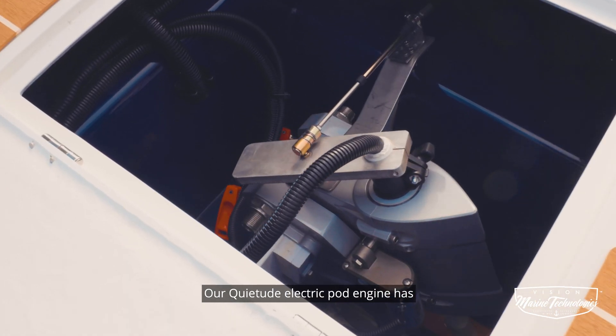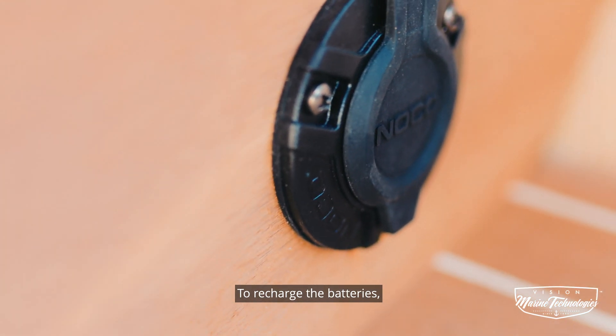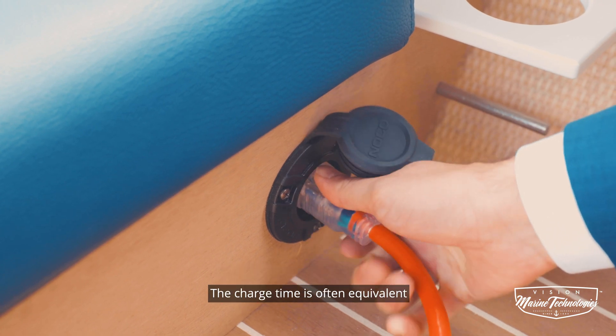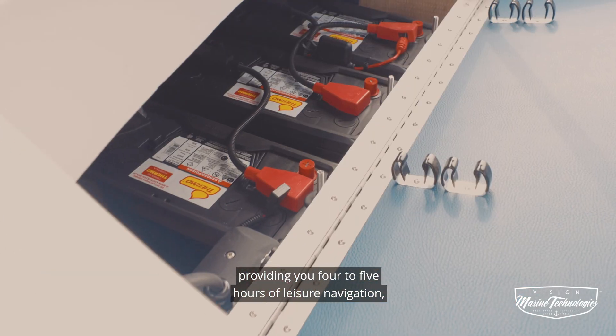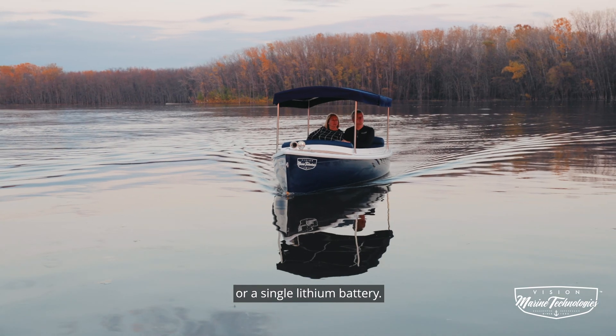Our Kwai 2-ed electric pod engine has a motor voltage of 36 volts. To recharge the batteries, simply plug into a conventional 110-volt charging outlet. The charge time is often equivalent to the autonomy required, providing you four to five hours of leisure navigation, either with three acid batteries or a single lithium battery.